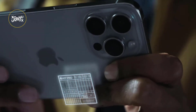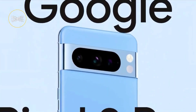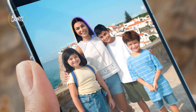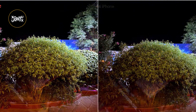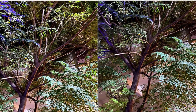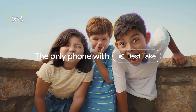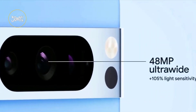No surprise, the camera steals the spotlight in any flagship phone, and both Apple and Google bring some impressive features to the table. The Pixel 8 Pro's AI capabilities are particularly noteworthy, with features like Magic Editor, Best Take, and Audio Magic Eraser. Magic Editor allows for creative adjustments in photos, Best Take swaps faces in a series of shots for the perfect image, and Audio Magic Eraser edits out distracting background sounds in videos. While these AI features are cool, the practicality might be a question mark.